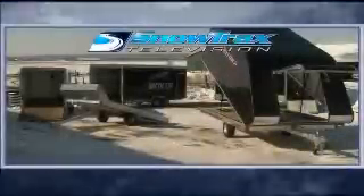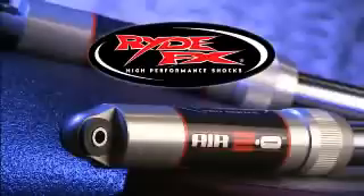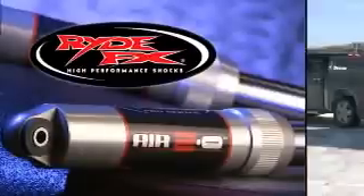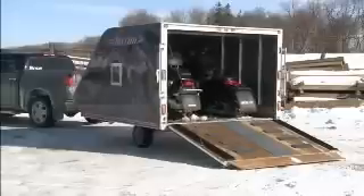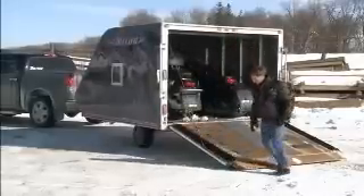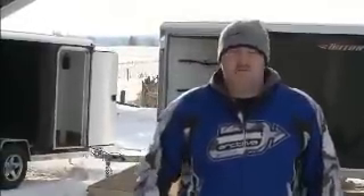Up next, we've got the answers to all your trailering questions. As sledders, a trailer is one of those accessories you just need to participate. Even if you live right on the trail, you'll still need a trailer to get your ride back and forth from the dealer or transport it to your favourite riding destination. Knowing what to look for when buying a trailer is what's on the mind of our loyal viewer Dave, so let's get the answers he's looking for.